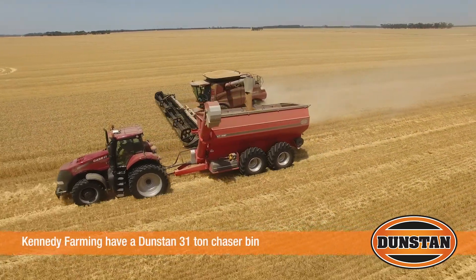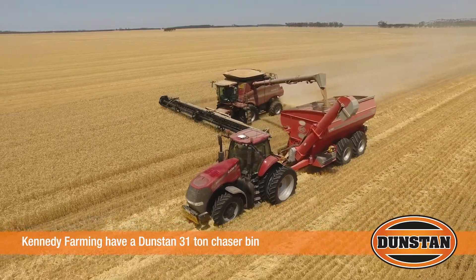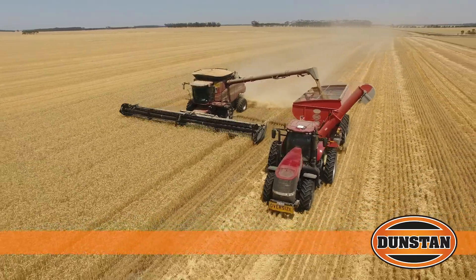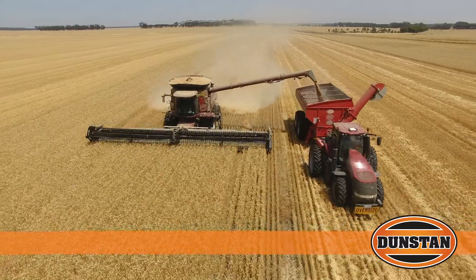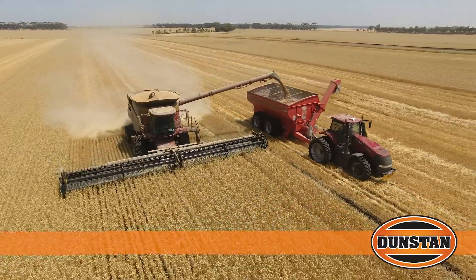Well this is our third chaser bin, just upgraded this one to try and fit two box fulls in comfortably. They're just good things, they seem to last, and had no trouble in resale value and selling them, so that's been a reason to get into another one.